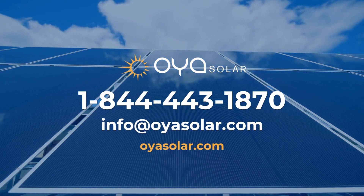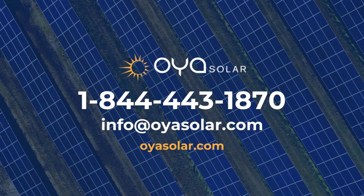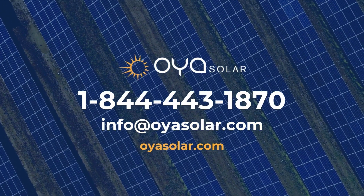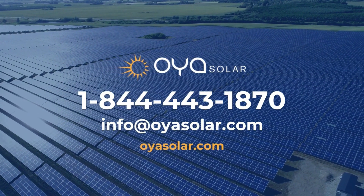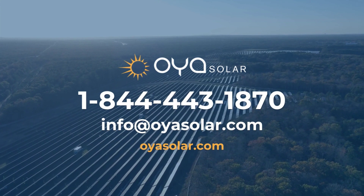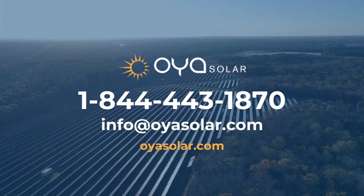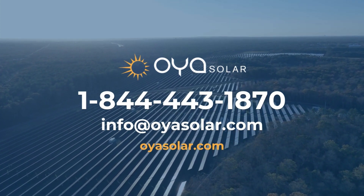Your subscription will start automatically as soon as your project goes online. Thank you for watching — we're always available to answer your questions. Call us at 1-844-443-1870 or email us at info@oyasolar.com. Please share or like this video if you found it helpful.